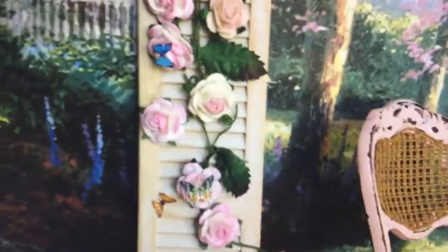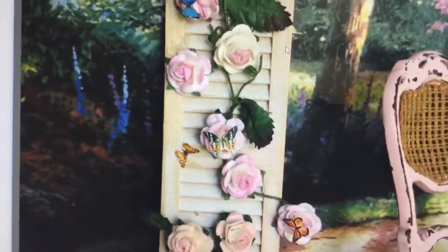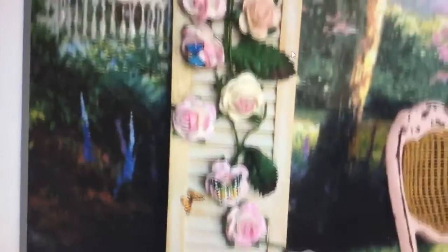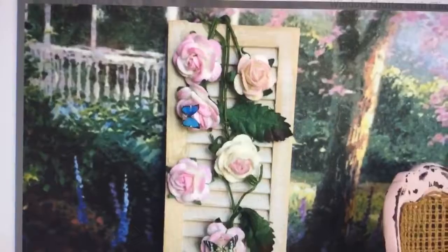This is very, very clever. This is a trellis with roses climbing up on it and butterflies. I think this is absolutely stunning — that would look so very, very cute in a little fairy garden. Hi, Linda. So that is one of the items I truly love.